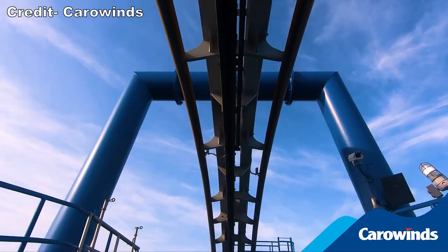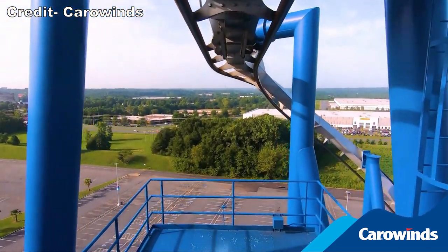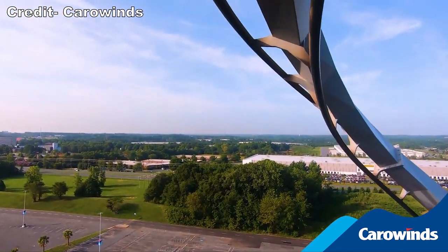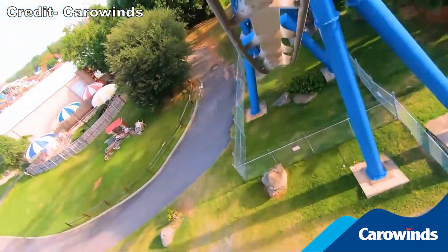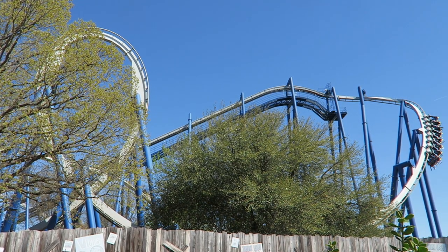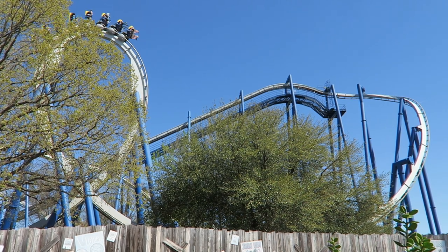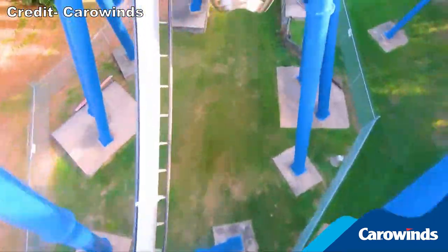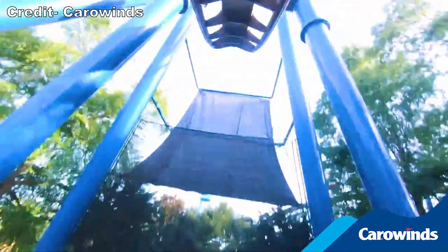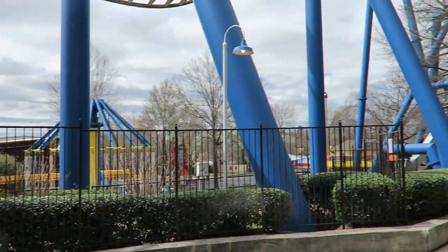Once dispatched, you ascend the 113-foot or 34-meter tall lift hill. At the top, you get a full view of the massive parking lot and then twist 90 degrees down a curving drop. If you're in the back, you're forcefully pulled down this plunge. You then cruise through the first of six inversions — an excellent vertical loop. This one combines strong positive Gs with strong whip over the top. You then dive into a trench, feeling every bit of this coaster's 62 mph or 100 km/h top speed.